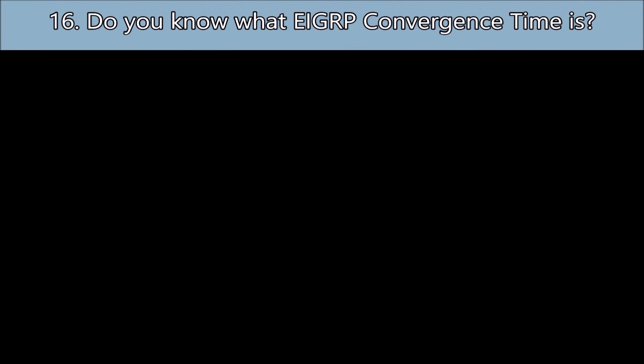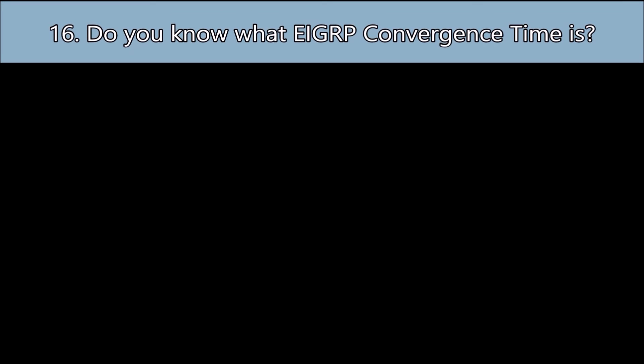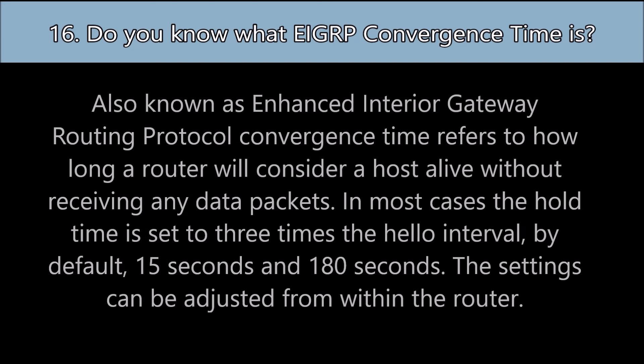Question number sixteen: Do you know what EIGRP convergence time is? Also known as Enhanced Interior Gateway Routing Protocol, convergence time refers to how long a router will consider a host alive without receiving any data packets. In most cases, the hold time is set to three times the hello interval — by default 15 seconds and 180 seconds. These settings can be adjusted from within the router or switch.